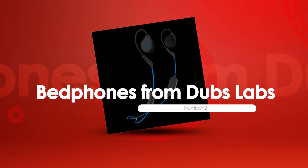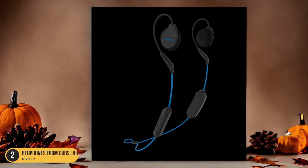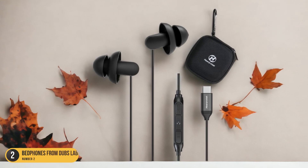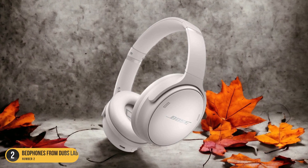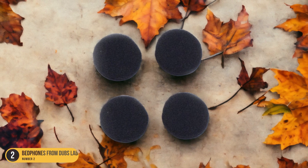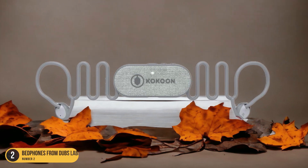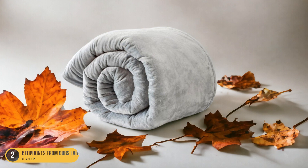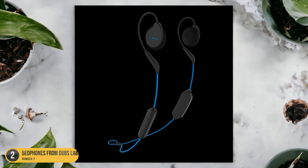At number 2, we have Bedphones from Dubbs Labs — Adjustable, Long Battery Life. Bedphones offer a unique design that's adjustable to fit your ears perfectly, ensuring they stay in place even as you shift positions during the night. The thin, flat speakers are incredibly thin, making them ideal for side sleepers, as they won't cause discomfort when lying on your ear. With a long battery life of up to 10 hours, you can enjoy uninterrupted music or soothing sounds throughout the night. The wireless feature eliminates any tangling cords, enhancing your overall comfort and freedom of movement while you sleep.